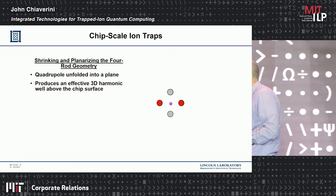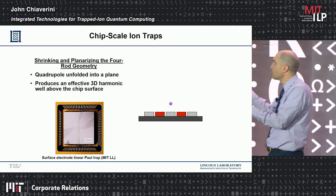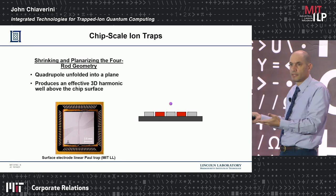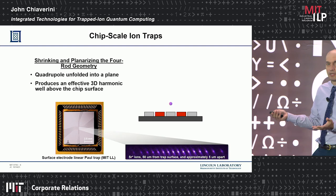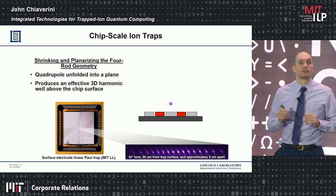If we want to scale this system to many qubits, we have to think differently. You can shrink and planarize this technology by rotating those electrodes into a plane. You still get the same kind of trapping field above the surface, but now it looks like something you can microfabricate on a chip. This is a surface electrode linear Paul trap, which we make on silicon or sapphire in a cleanroom. We define electrodes on the surface such that we can trap ions about 50 microns above the surface — each point is one strontium atom with one electron removed, sitting about 5 microns apart.